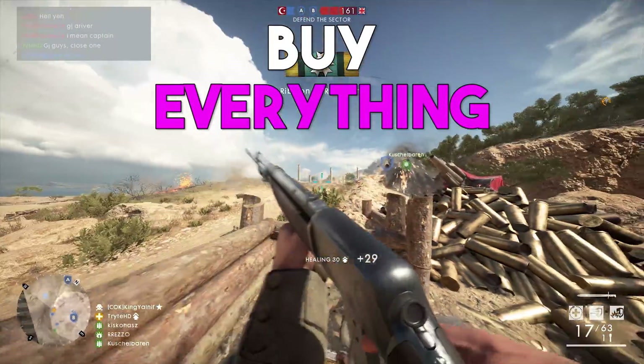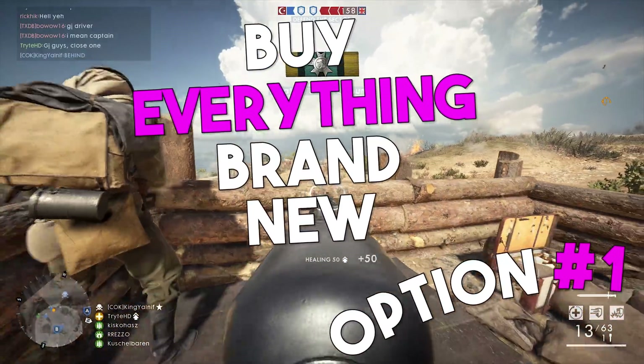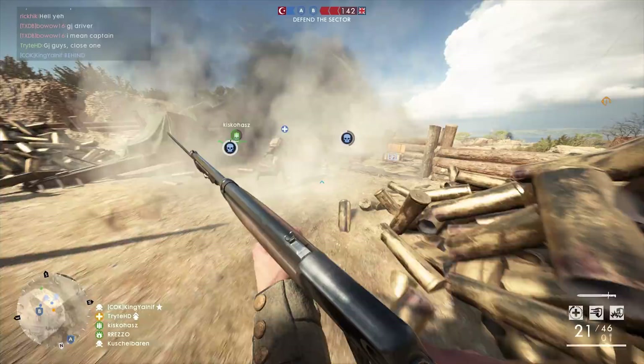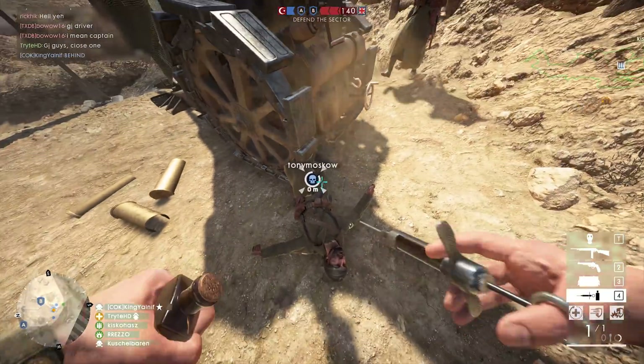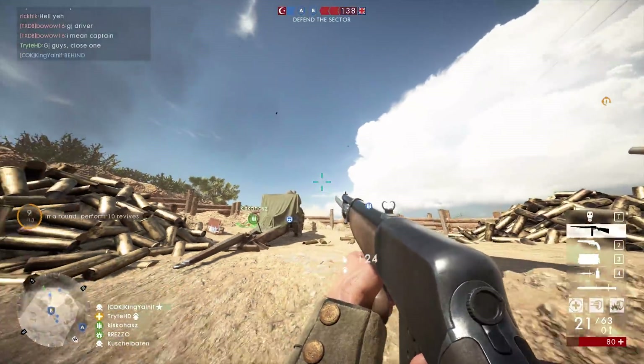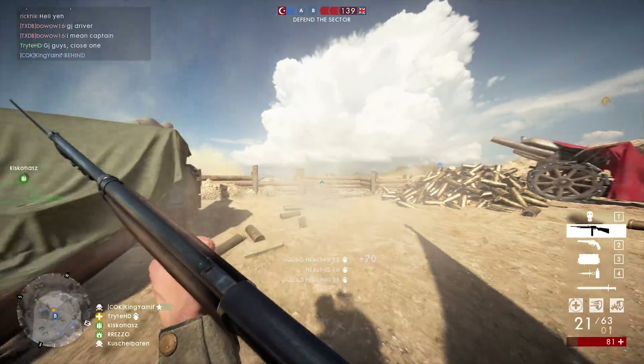The first and simplest way is to buy everything brand new. The newest stuff will always be the easiest to use and, more often than not, will hold its value for longer. But this simple option is not the best option for a number of reasons, which I'll explain in a minute.